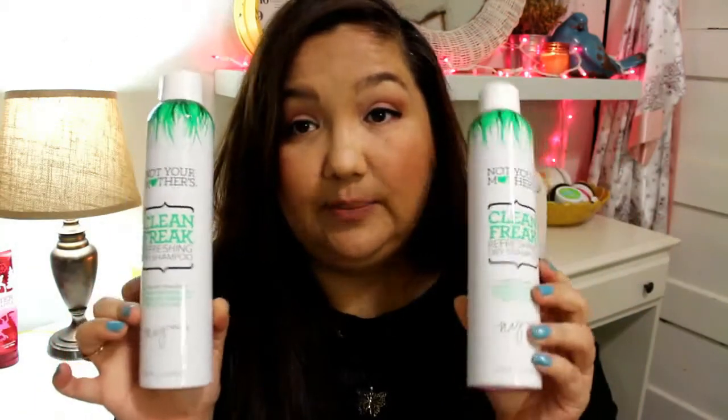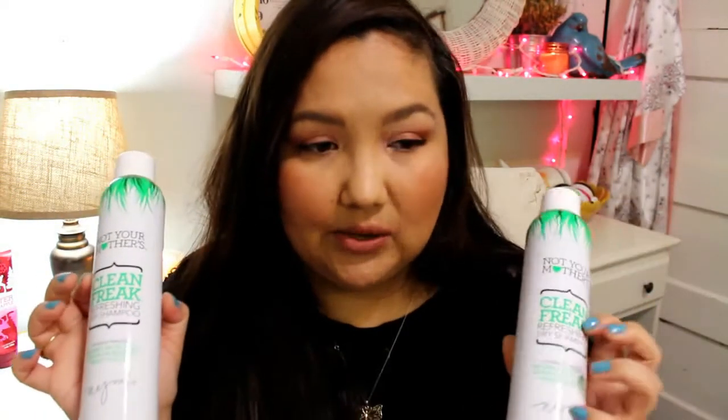The last few things are from Kmart. These were on sale, two for six dollars. I've never tried this brand before — these are Not Your Mother's Clean Freak Refreshing Dry Shampoo. They're nice big bottles. I haven't used dry shampoo in a while, but I'm mainly going to use it for adding volume to my hair rather than just for absorbing oil in between washings.